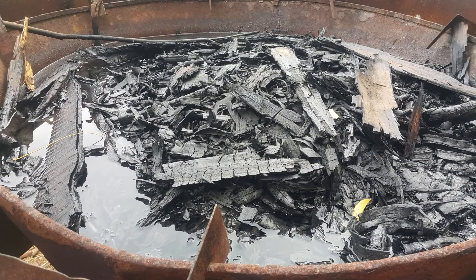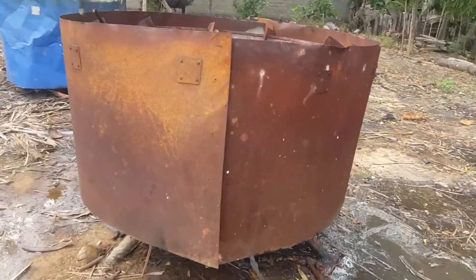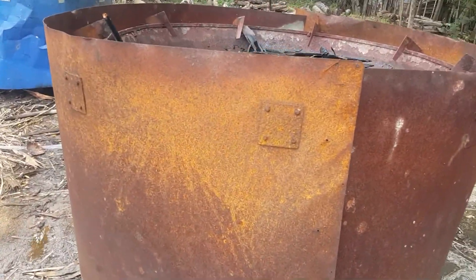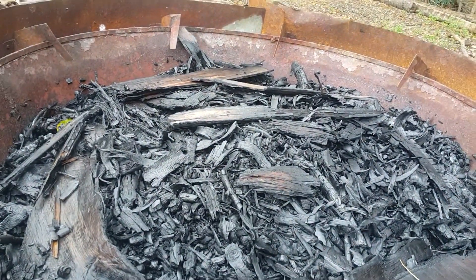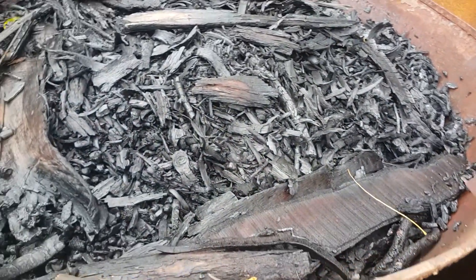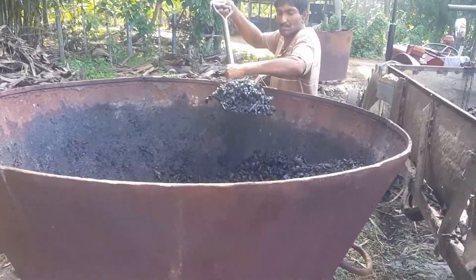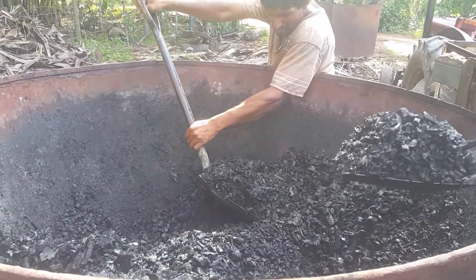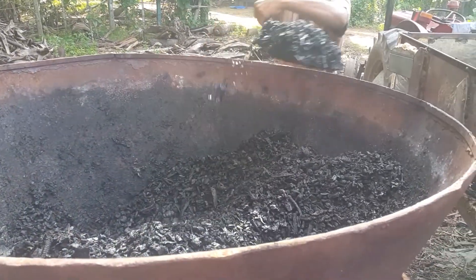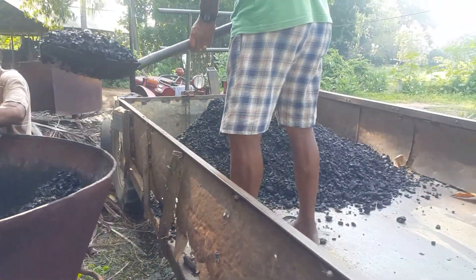Here you can see the kiln filled with water. We will leave it like this for another 4 hours or even overnight, then drain the water. Once the water is fully drained, we will collect the charcoal and put it in another container where we will soak it with biogas slurry. Once soaked in biogas slurry it will become biochar, which can be used as an organic fertilizer. I will do another video on that. This same video I will also do in Tamil so that we can share the knowledge locally.